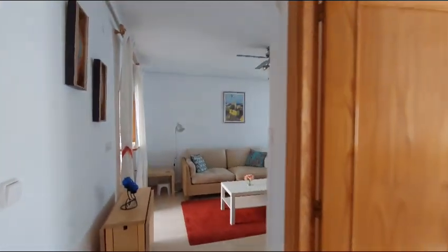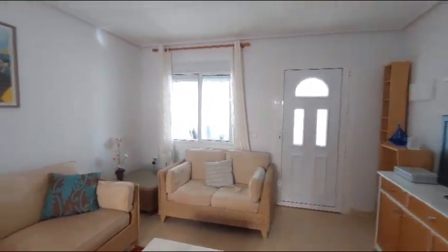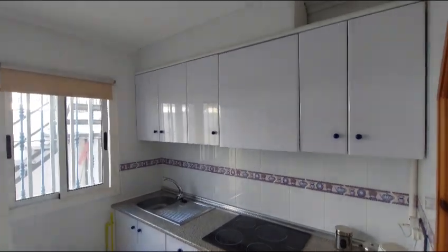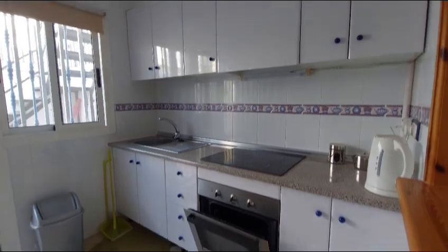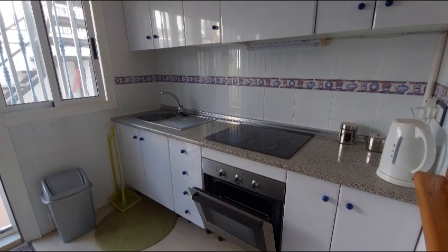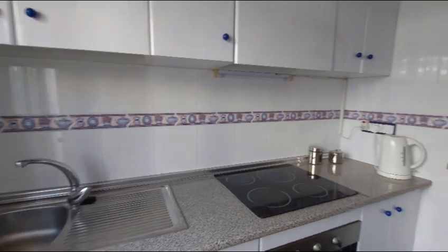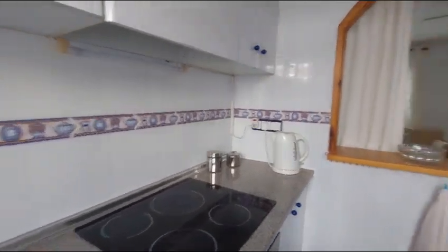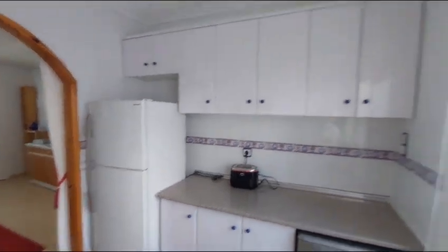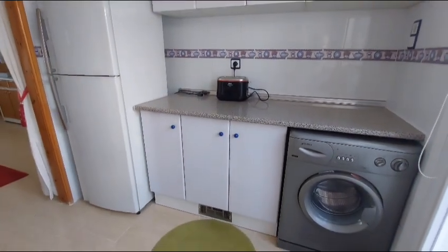I'm going to bring you into the kitchen now for a quick look. In here you have your top and base units and drawers, integrated oven and hob, and your sink and drainer. On the other side of the kitchen you have your fridge freezer, more top and base units, and your washing machine.